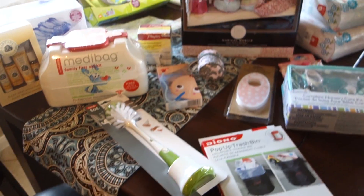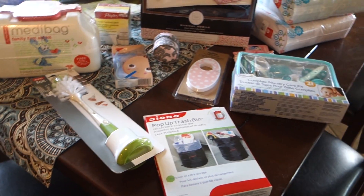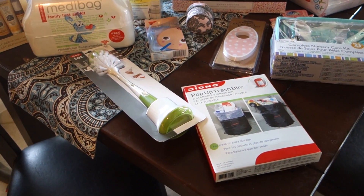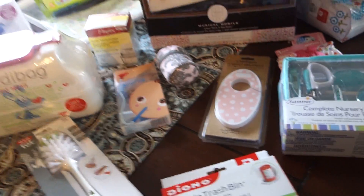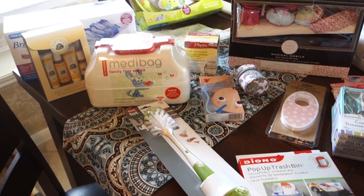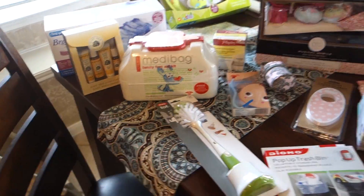So there we go — a really random baby buy video. Some of it's not even baby buys, but you guys get the idea. We just keep randomly getting stuff and we're pretty much done. There isn't really anything else to get. It's always fun to shop whenever you have a new baby, and sometimes it helps you remember to get things you needed anyway, like the trash bag for the car.